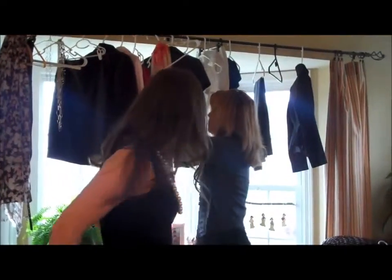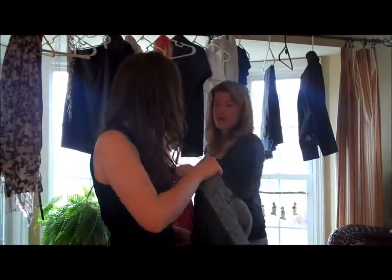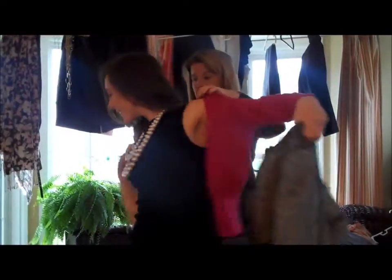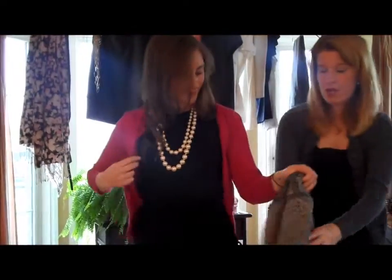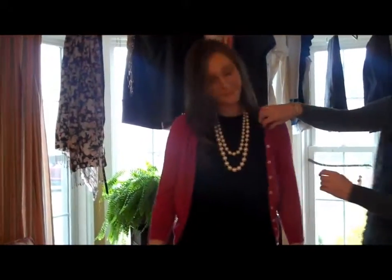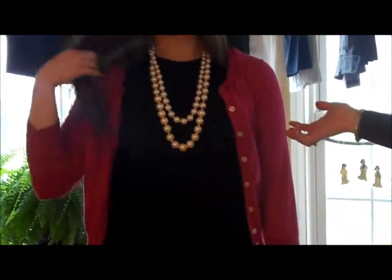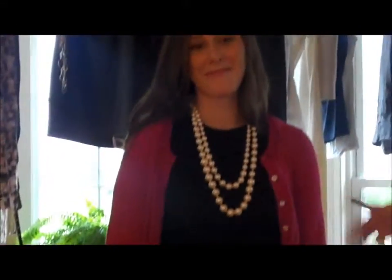You could also take the blazer off and add a sweater to this look, and you have another great look for an interview. A sweater is fantastic — I would do a standard cardigan with the pearls and you've got another great look. I would go with a sweater that has a little bit of decorativeness, like a ruffle. I got this at The Limited for about $60 last season. You could also add a belt to make it belted, and you would have another interview look — great for a second or third interview.